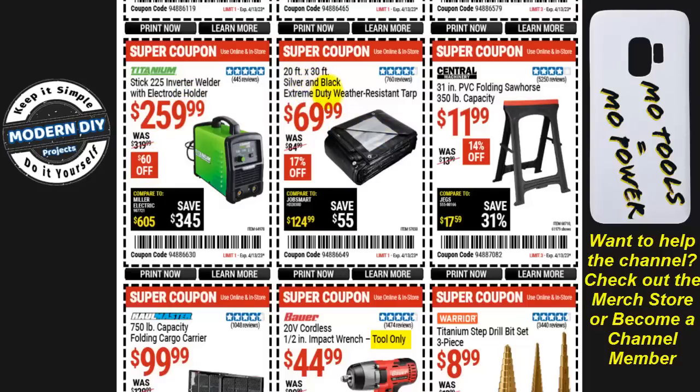A 20-foot by 30-foot silver and black extreme duty weather-resistant tarp is $70, 17% off. I've used several tarps from Harbor Freight and they're pretty decent — I have tarps sitting outdoors 24/7, 365 days a year, and they've held up for many years. I can definitely say their tarps are pretty decent.